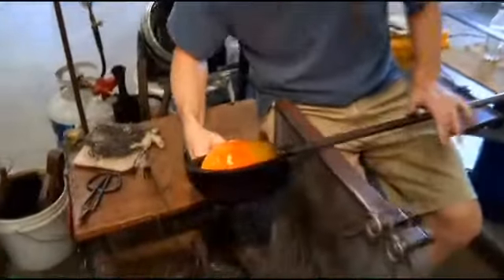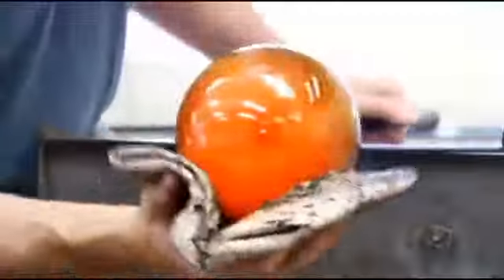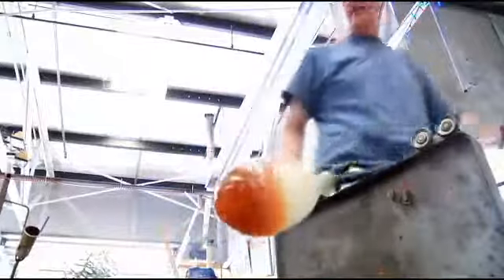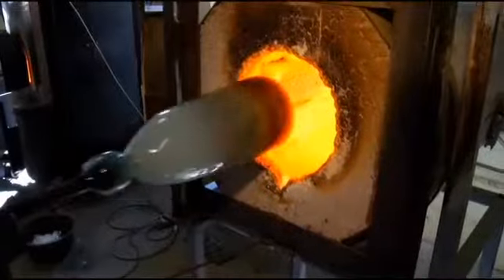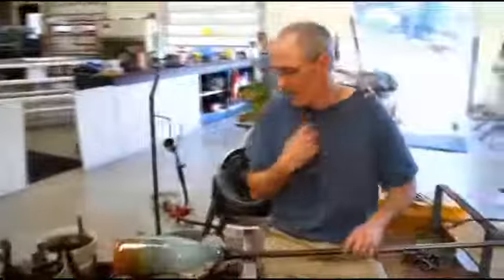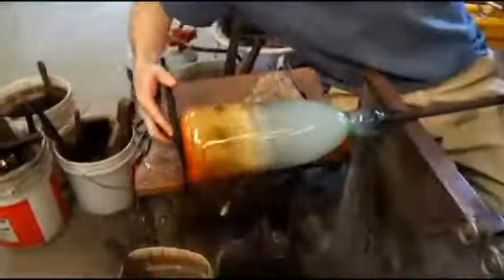Skogna massages the project using wooden blocks, wet newsprint, and other tools that have changed little in 200 years. Just slightly changing the way he flattens things can help impact where that color is going to end up.